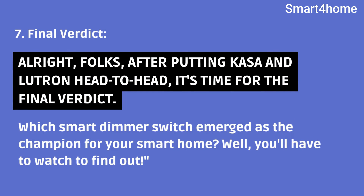Final Verdict. Alright, folks. After putting Kasa and Lutron head-to-head, it's time for the final verdict. Which smart dimmer switch emerged as the champion for your smart home? Well, you'll have to watch to find out.